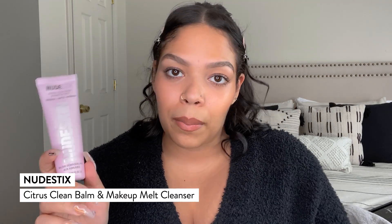And we are back! Starting off our nighttime skincare routine. First, gotta take all of this off. So we're starting with the Nude Stix Citrus Clean Balm and Makeup Melt. We're going to take some of this on dry skin and melt it all away. It comes right off — very hydrating, very moisturizing, which is what I love about cleansing balms. They don't dry out the skin, but they remove everything. Just make sure that you add some water right after and then rinse it off.